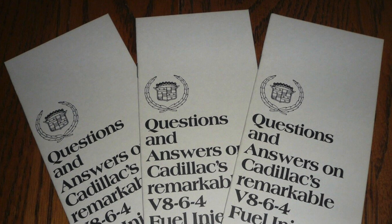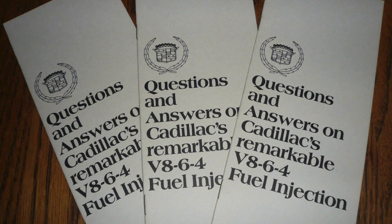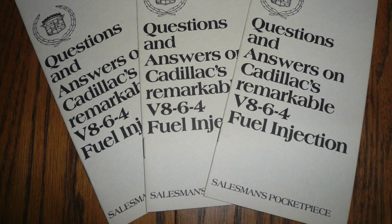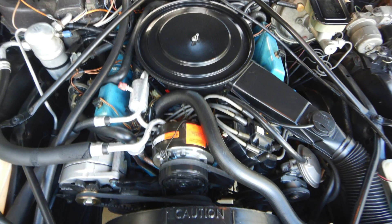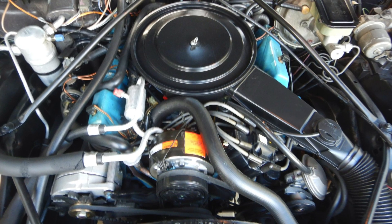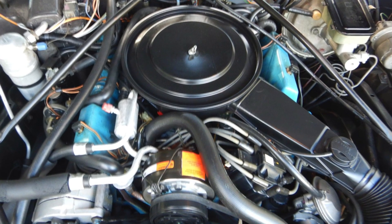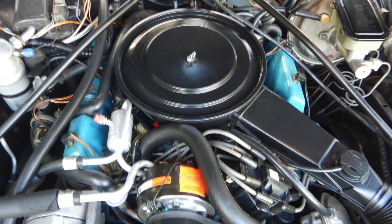For 1981, the 368 returned but was rebranded as the V8-6-4 engine, since it had a computer-controlled cylinder deactivation system in order to improve fuel economy. It was rated at 140 horsepower and 265 pound-feet of torque. It appeared that Cadillac with the V8-6-4 had found the perfect solution to comply with the corporate average fuel economy standards and still provide a smooth operating V8 with enough horsepower and torque to keep its customers happy.